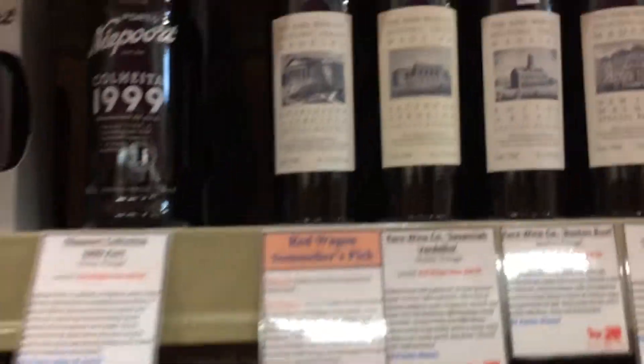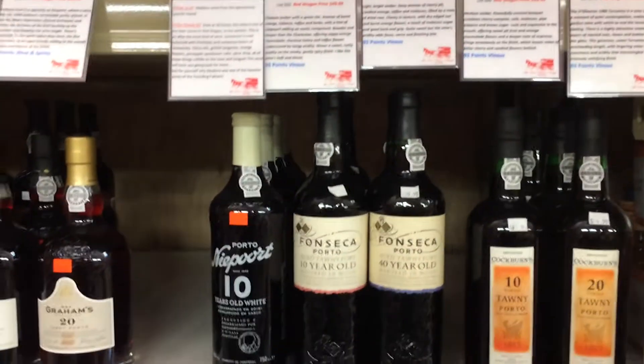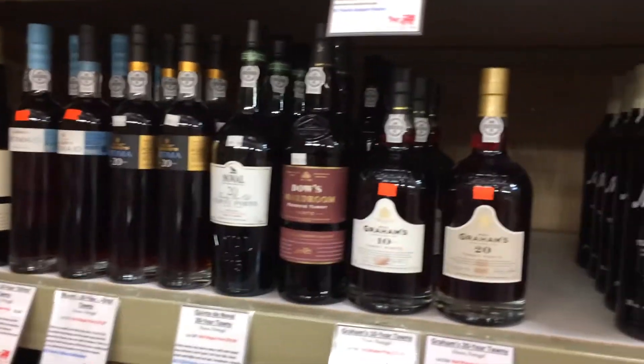I also have a great selection of Madeira and other fortified wines, or sweeter-style dessert wines. The Madeira section especially was something really enjoyed by our founding fathers, and I always like carrying on that tradition myself. See you in the next video.